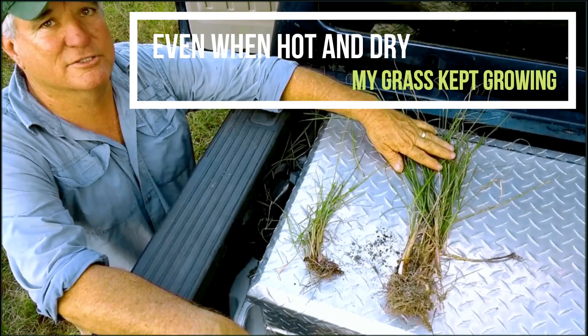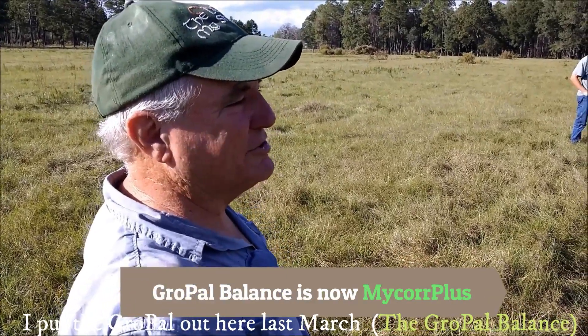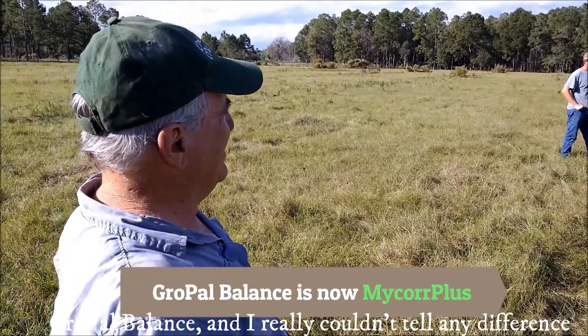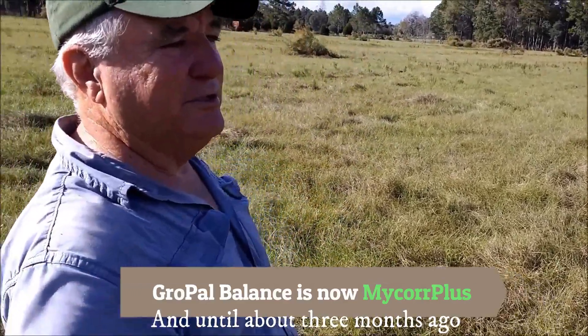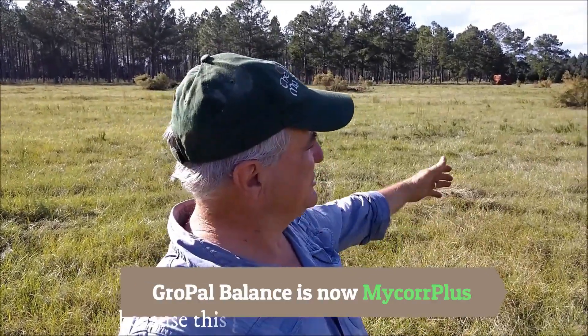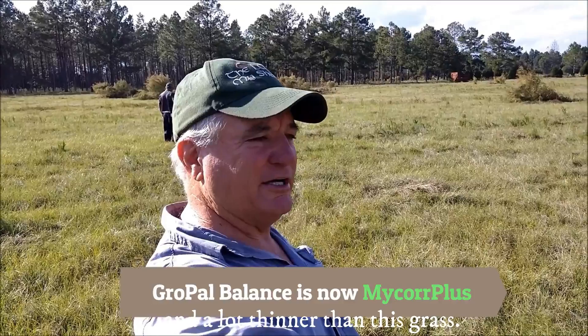Even when hot and dry, Richard's grass kept growing. He explains: 'I put the GrowPow Balance out here last March, and I really couldn't tell any difference all through the spring and summer, until about three months ago. I could tell a difference because this grass just got looking a lot worse and a lot thinner than this grass.'